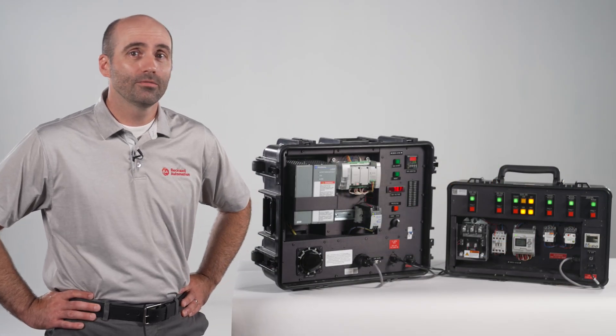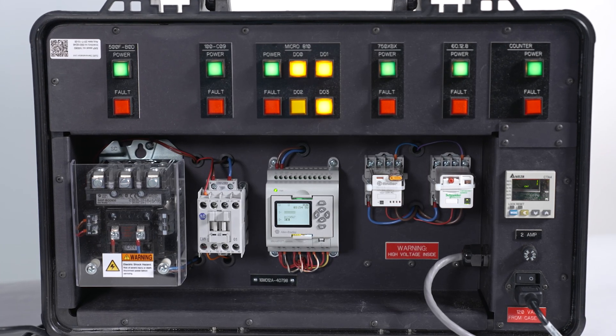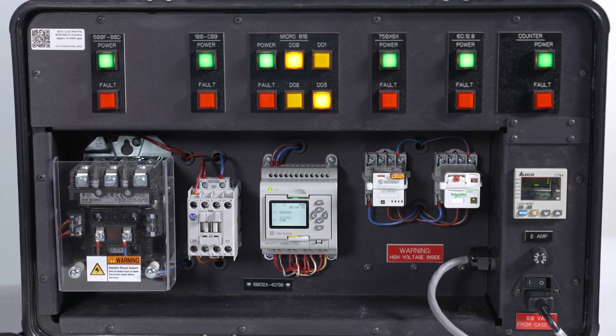Using the simulator, we can create voltage sags with variable depth and duration. We have several different loads connected to the simulator, including relays, contactors, and a PLC — the same equipment that you'll find at your manufacturing plant.